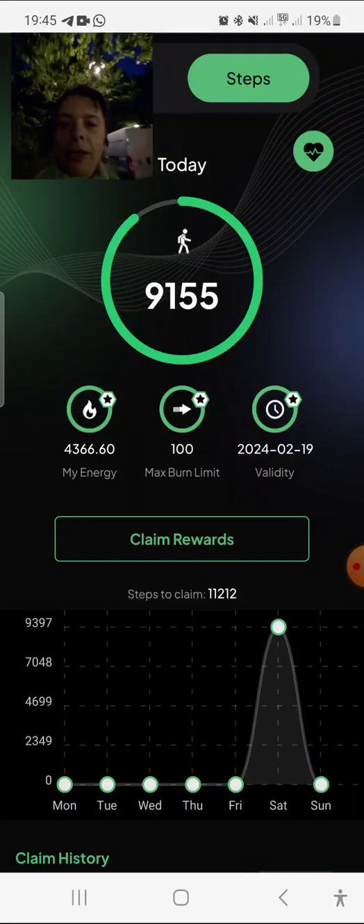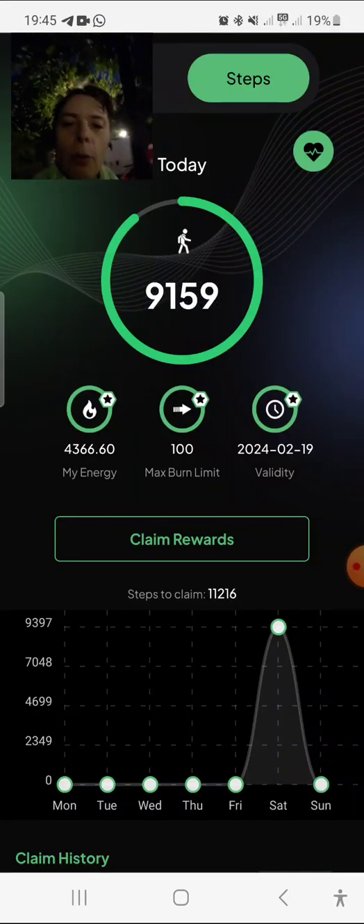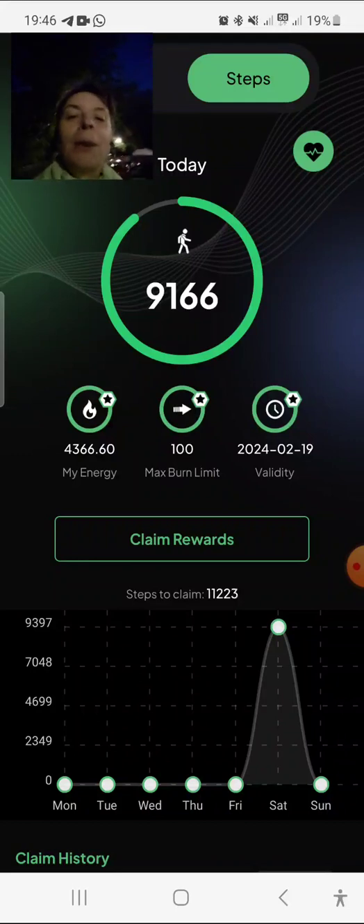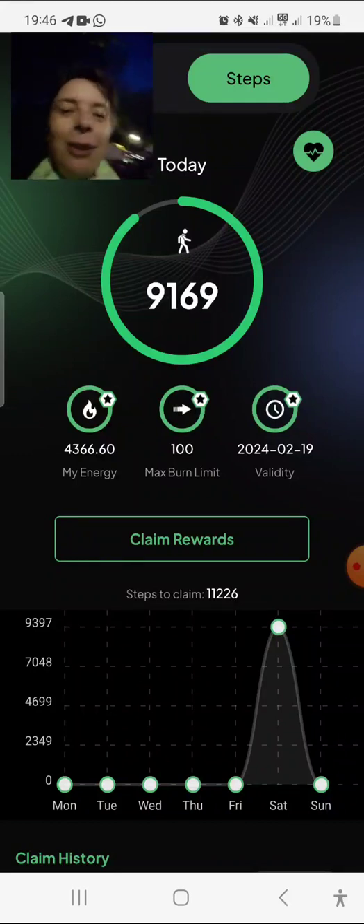This is no problem because you see here under claim rewards that it is listing my steps, and I can claim them tomorrow — the steps from today.